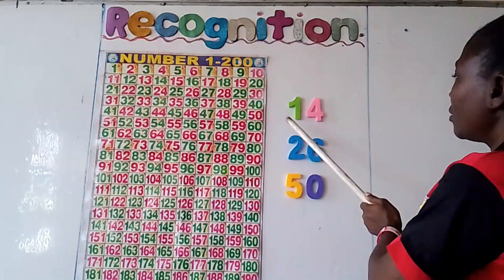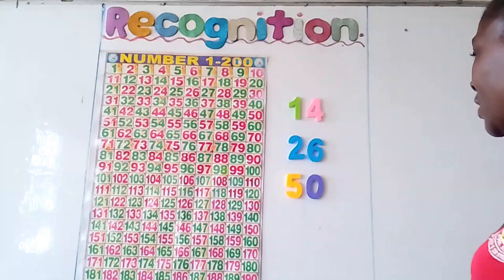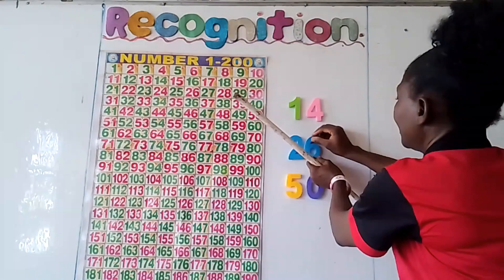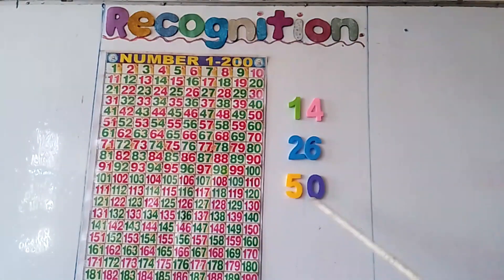Now, can we just recap? 1, 4 — that's 14. 2, 6 — 26. 5, 0 — it's 50.